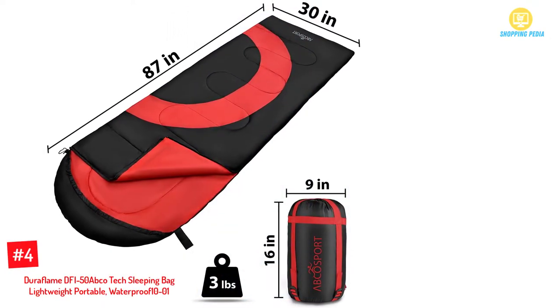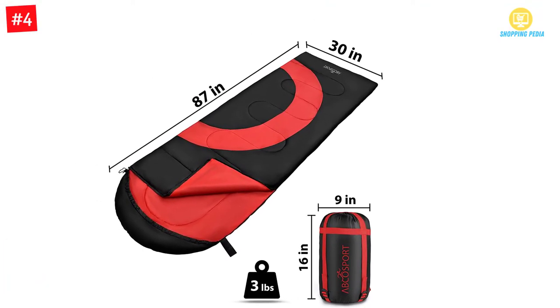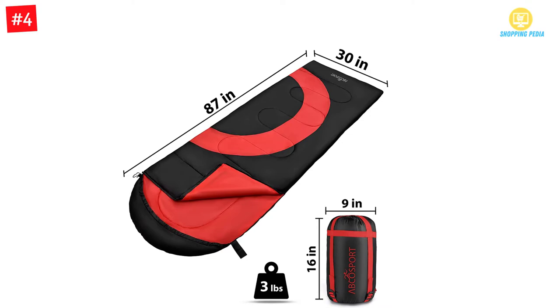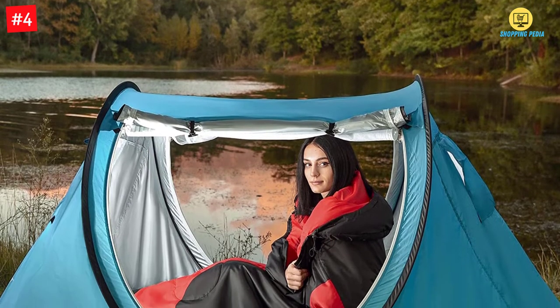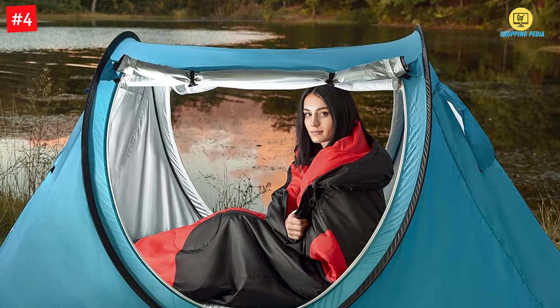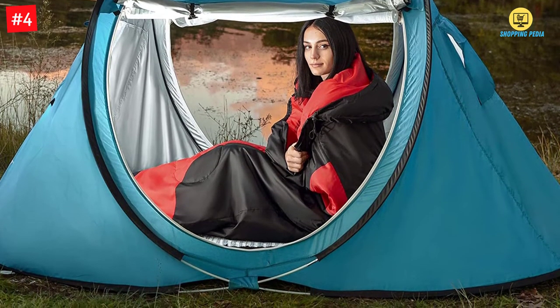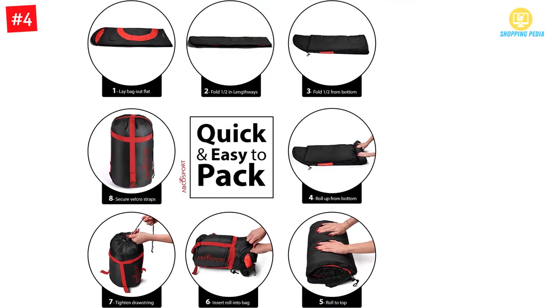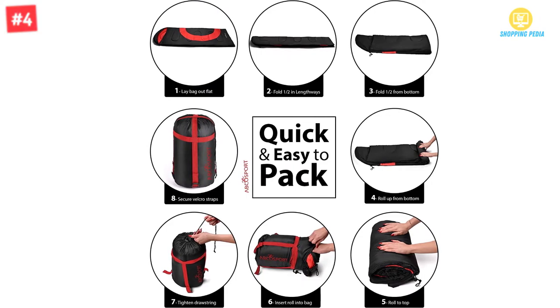Number 4: Abco Tech Sleeping Bag — Lightweight, Portable, Waterproof. The Abco Tech Sleeping Bag comes with the comfort that you may need. It is very easy to clean due to the material making it. The polyester lining makes it warm and very resistant to dirt. It can adapt to any type of climate and keep you warm, and is very easy to carry along, making it good for outdoor activities.